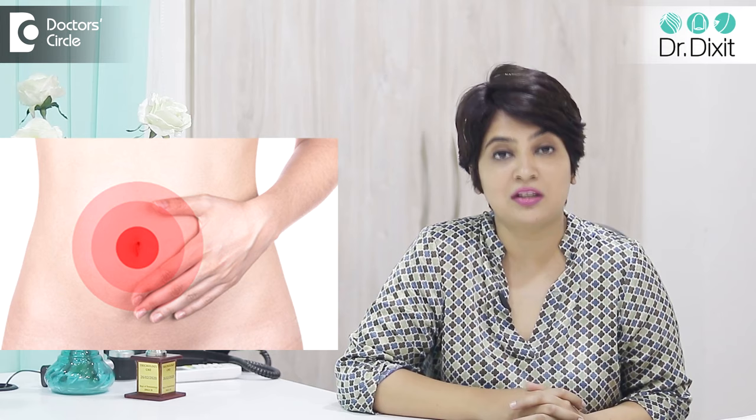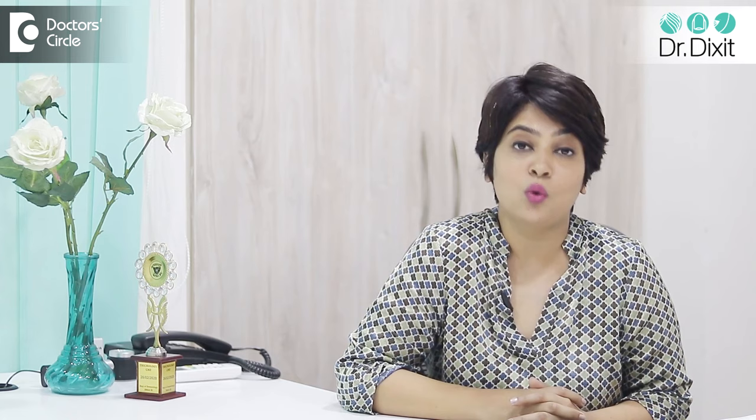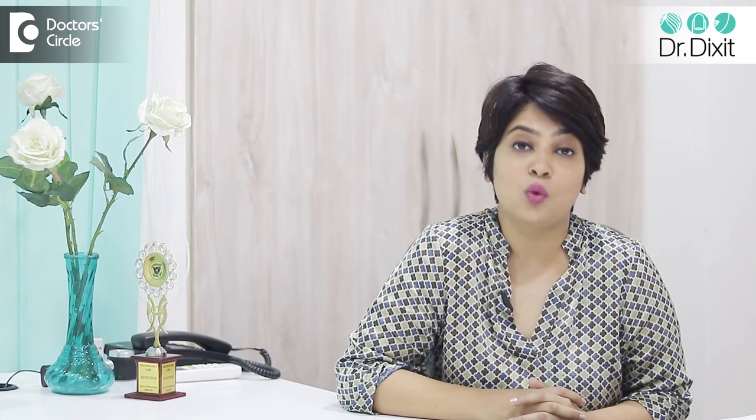If you feel that it keeps on coming and there is a secretion, there might be some sinus formation or some problem where the skin has become irritated. Then you need to see either a dermatologist or a surgeon to make sure that you don't need an oral antibiotic to tackle this problem.